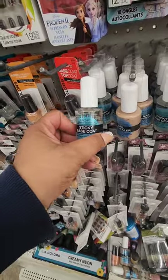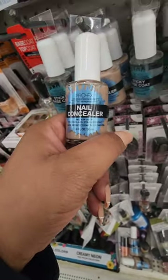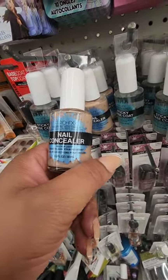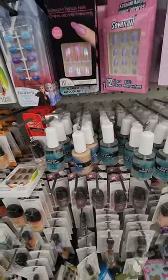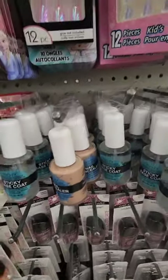I've seen the sticky base coat before, but I've never seen a nail concealer sealer before — never even knew it existed. It says 'medium deep, covers flaws, stain resistant.' I guess if you have stained nails you put that on first so it doesn't show through the polish. Pretty cool — again, haven't seen that before.